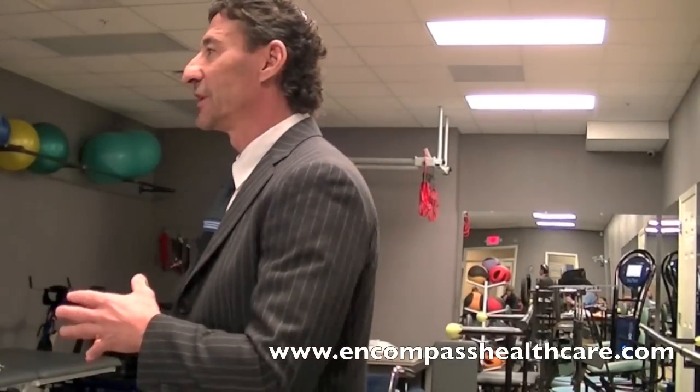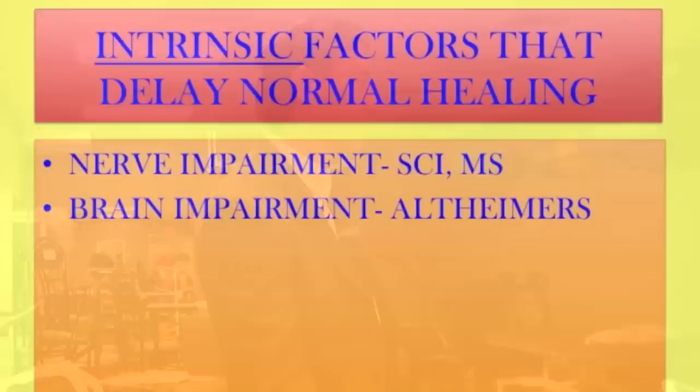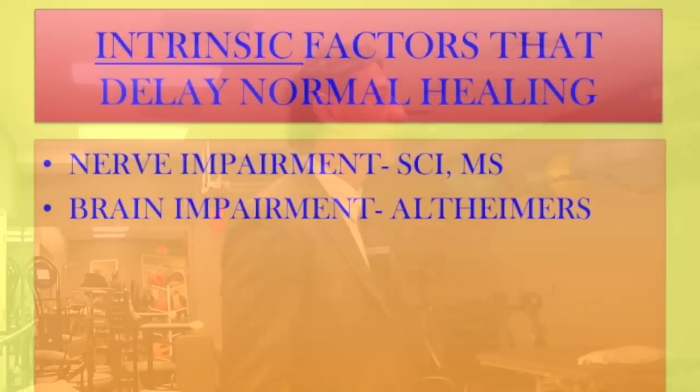Fluid will start to leak out of the veins and collect in the soft tissues. When fluid collects, you get what's called lymphedema. Another very important intrinsic factor is nutritional deficiencies. Lung disease — obviously, if you can't breathe, you're not going to get oxygen. And then there's nerve impairment — spinal cord injury, MS, and other neuropathies where one doesn't have sensation.